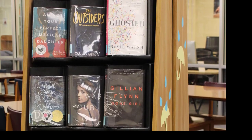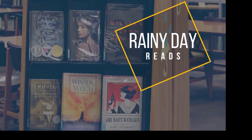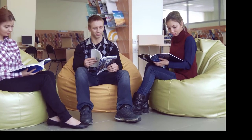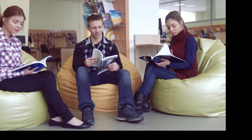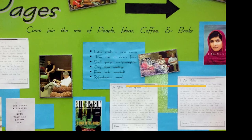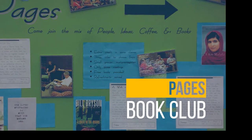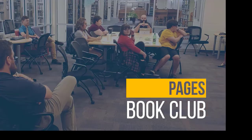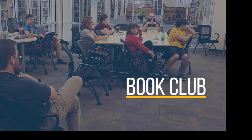Our Rainy Day Reads section is where you will find that great book you've been meaning to read but haven't. If you love to read and talk about what you've read with other students, faculty, and staff, and discuss or listen to different points of view and opinions, our Pages Book Club might be just the place for you. Free books are provided, refreshments are served, and extra credit may be available for some classes.